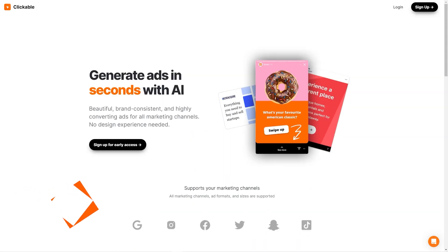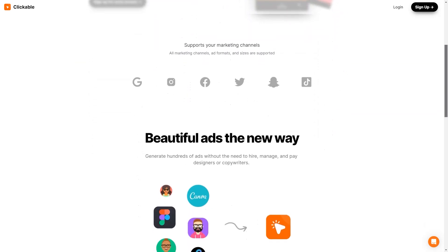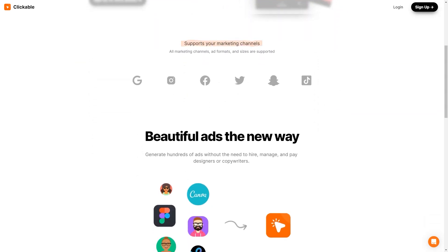Have you heard about Clickable? It's a unique artificial intelligence advertising platform making waves in the market. With Clickable, businesses can create stunning, brand-appropriate, high-conversion ads without relying on design experts. Whether you're looking to advertise on social media, Google, or any other marketing channel, Clickable has got you covered. The platform supports all marketing channels, formats, and ad sizes, so you can reach your target audience wherever they are.